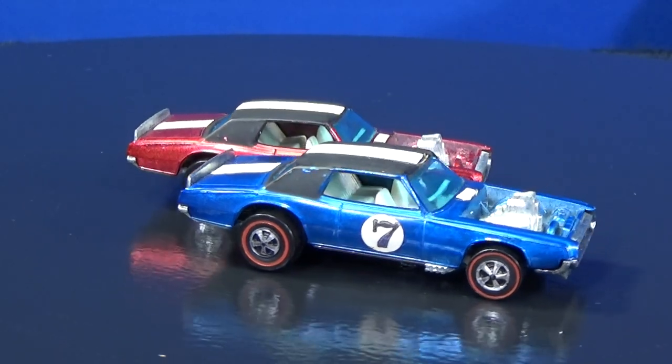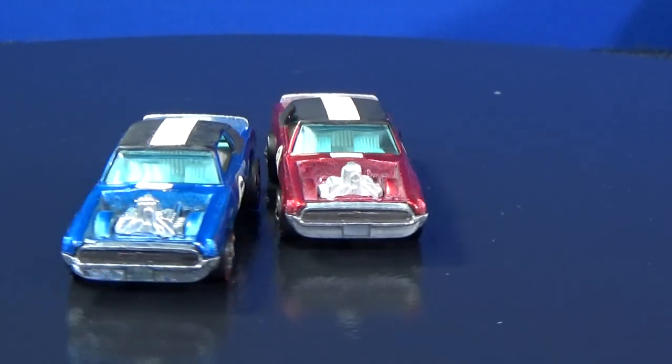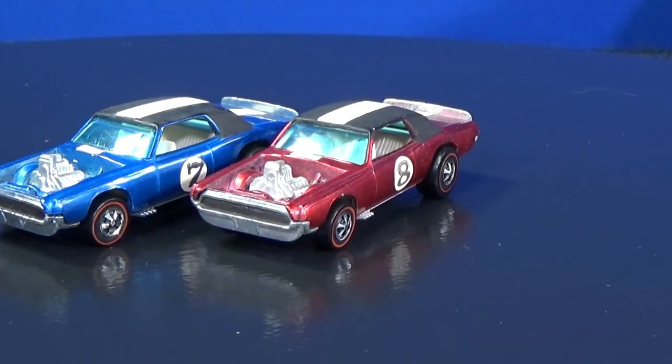Let's go ahead and show the red and the blue together. Hopefully my camera is close enough to centered — close enough.